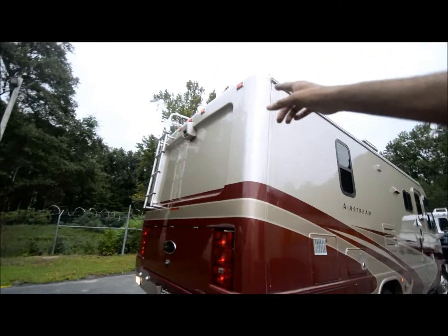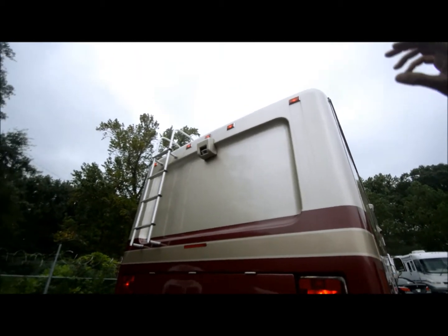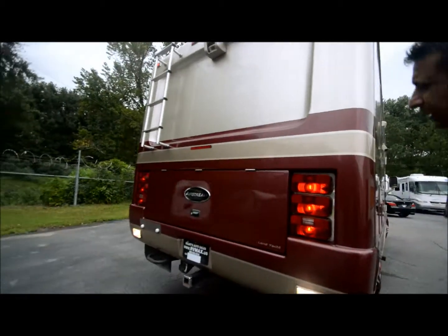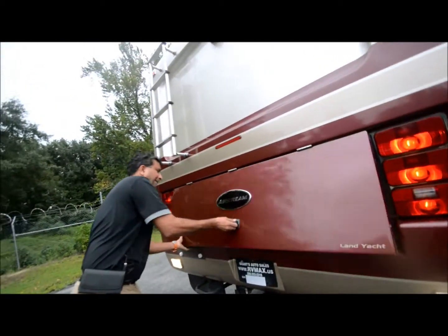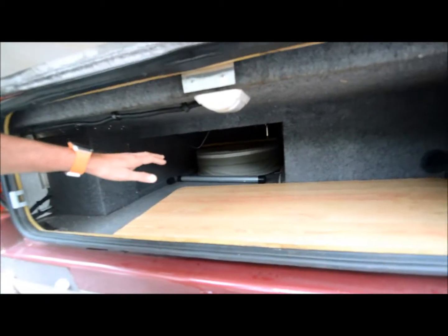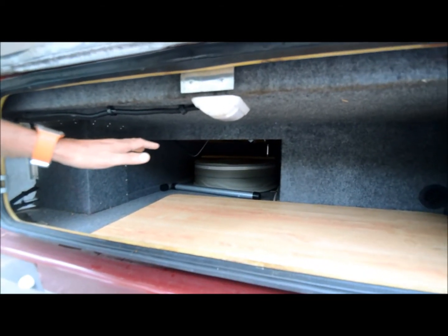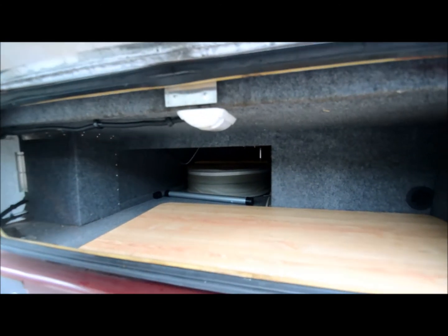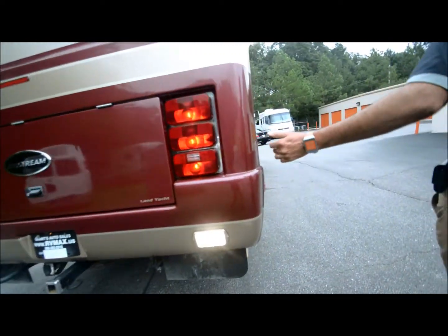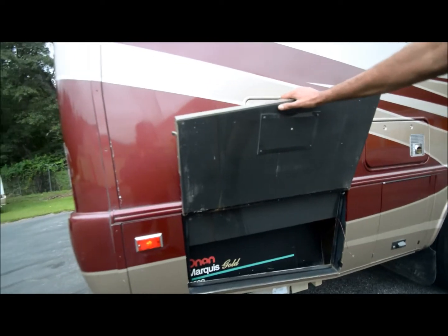It's got a backup monitor with a tilt switch that can go up and down. There's big storage in the back — a table, a spare tire, and a pretty deep storage area that's also accessible from the bedroom by lifting the bed. There are docking lights back here. And here's a big plus: a Marquis 5500 Onan Gold generator — that's an upgrade.